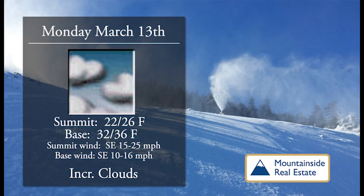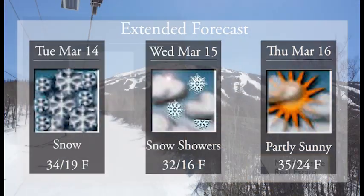Wind's not an issue on Monday, and hopefully we'll see a little bit of light snow moving in on Monday night and continuing throughout the day on Tuesday for a few inches accumulating — 34 at the base, 19 up top for some nice dry powder up high. Wednesday, snow showers continue, 32 at the bottom of the mountain and 16 at the top. Thursday, back to partly sunny skies, 35 at the base and 24 at the summit.